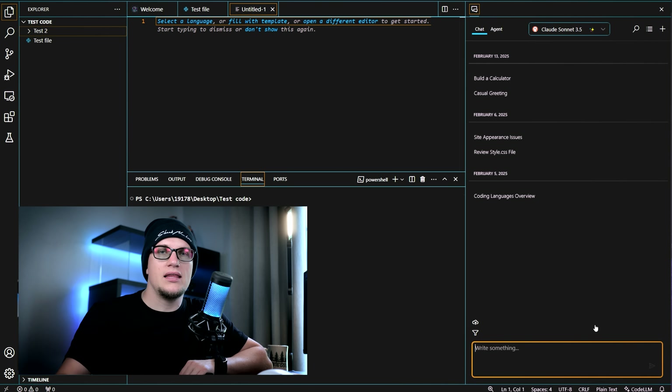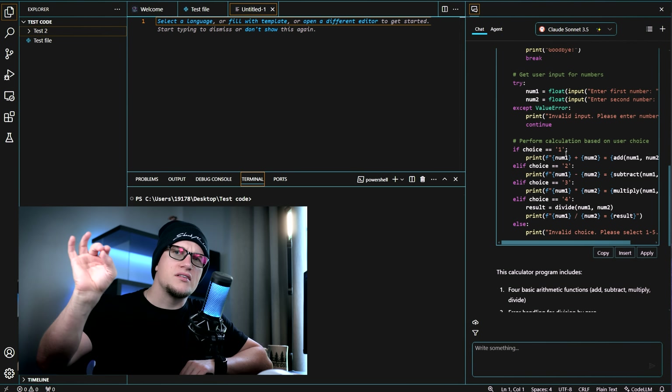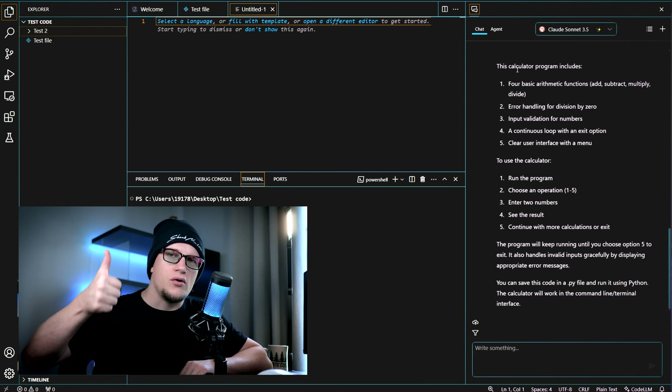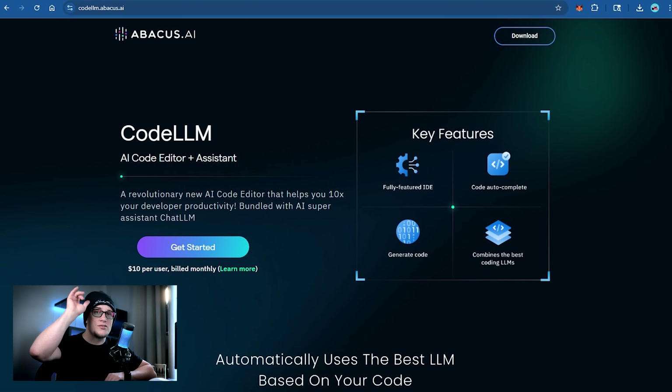Number one on my list is Code LLM. Code LLM is an AI code assistant and editor — think of it as a VS Code extension powered by AI that helps with things like auto debugging, test generation, and endpoint creation. It's part of the $10 a month Chat LLM package. One subscription gives you access to a bunch of useful tools: AI image generators, video generators, deep search tools, and more.